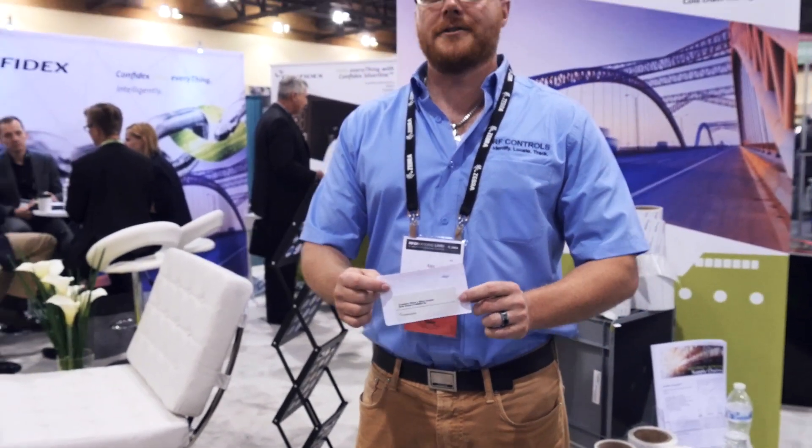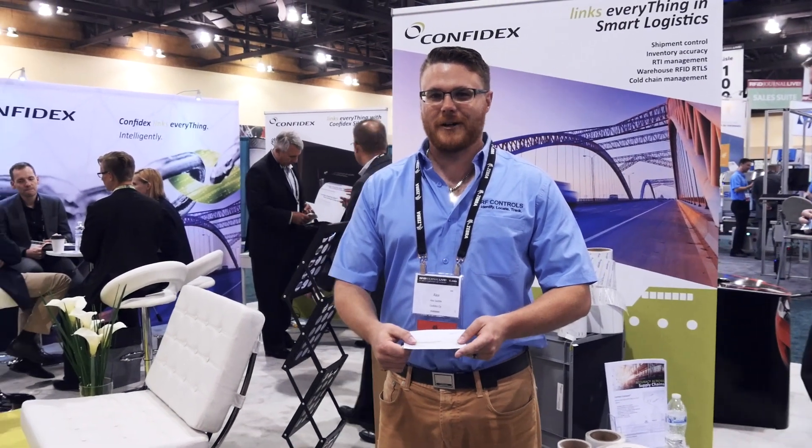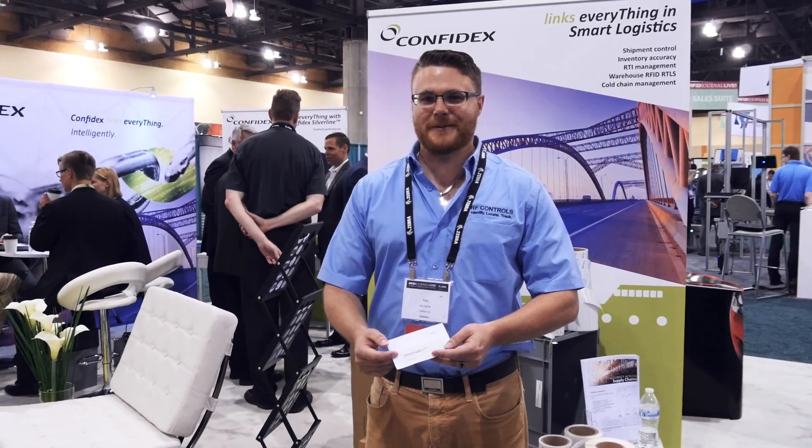We've pretty much taken all our demos and test equipment back in St. Louis and replaced them all with the Confidex Cross Wave tag, just because it gives us that good of results. Great tags, Confidex people.